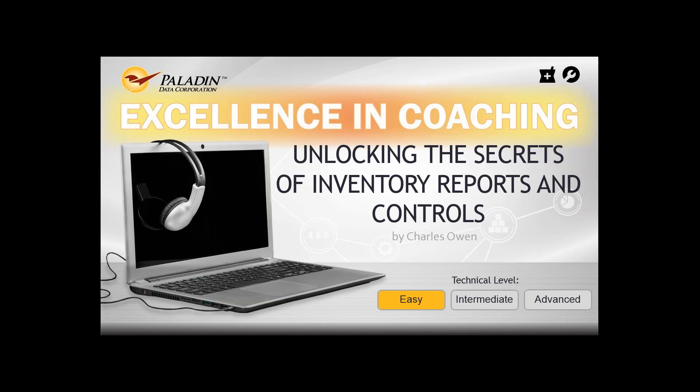I'll try to make it as painless as possible and give you some good information that you'll be able to take away. Today's topic is about unlocking the secrets of inventory reports and controls, part of our Excellence in Coaching webinar series. Some of these things aren't real obvious, so hopefully you'll learn some tricks.